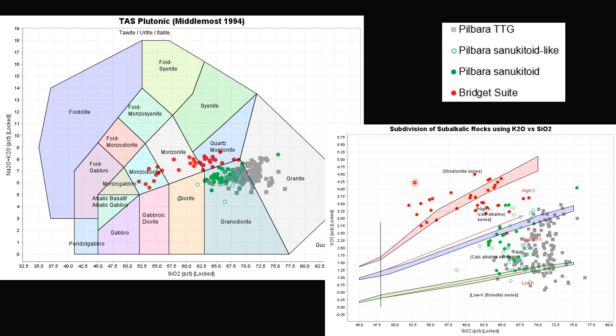This is the whole rock geochemistry comparing Bridge Suite — shown as red circles — with arcane granites, including shilukitoid, shilukitoid-like rocks, and the TTG in the Pibra Craton. It is obvious these Bridge Suite rocks are more alkaline and potassic than all other arcane granites in Pibra.